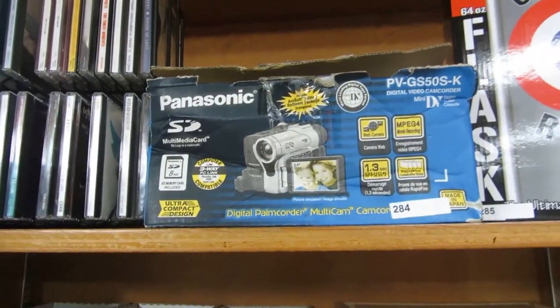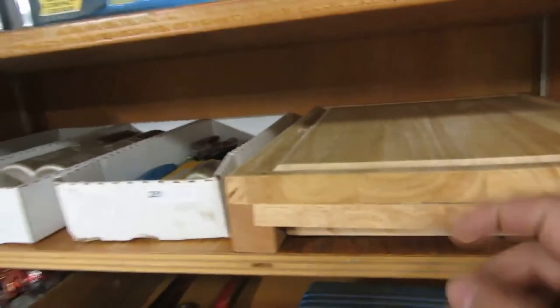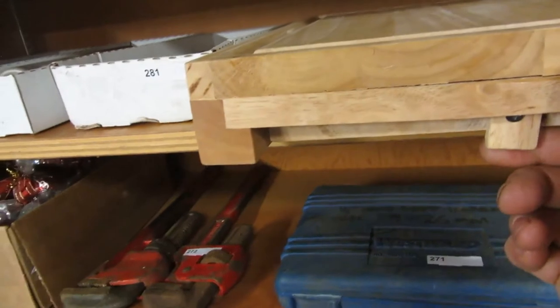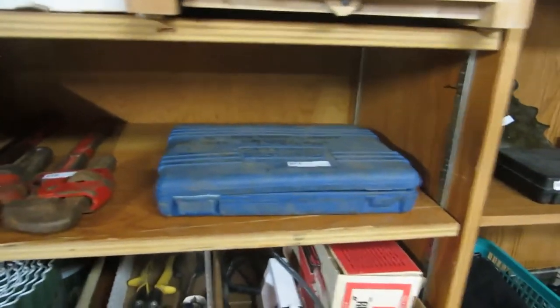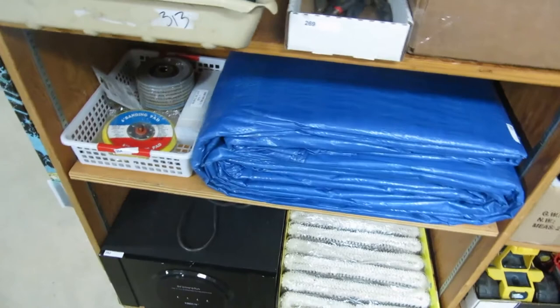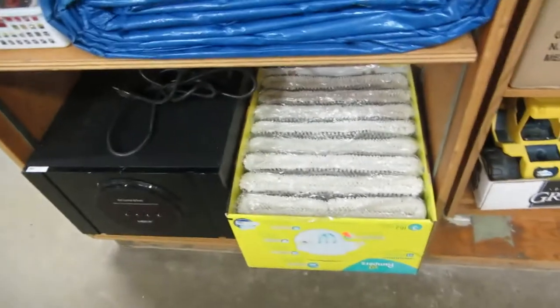Panasonic digital video camcorder, some CDs, some tools. What is this? A cheese board or something — I'm not sure. Tool kits, pipe wrenches, candles, more tools. A huge tarp — this is a huge tarp. More tools, a speaker, and some filters.